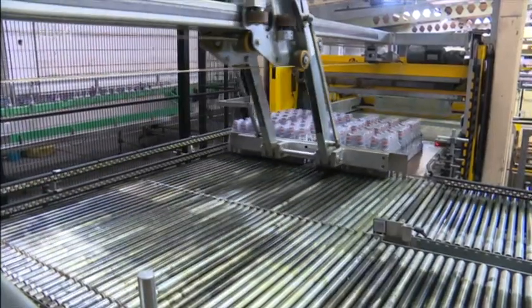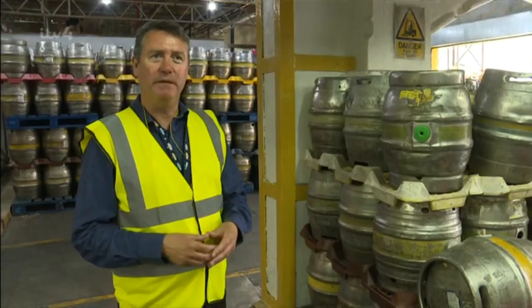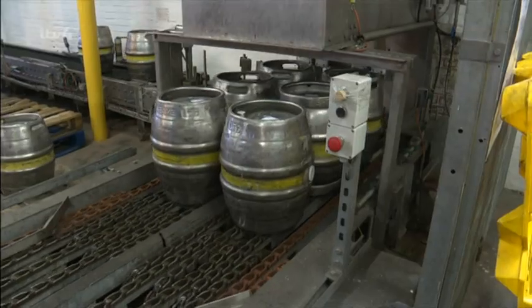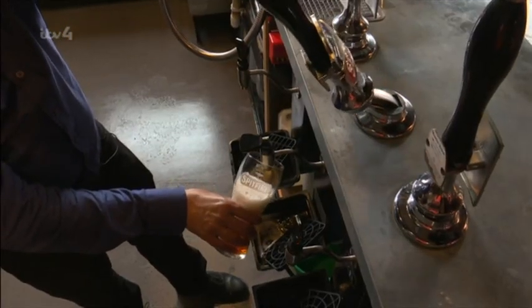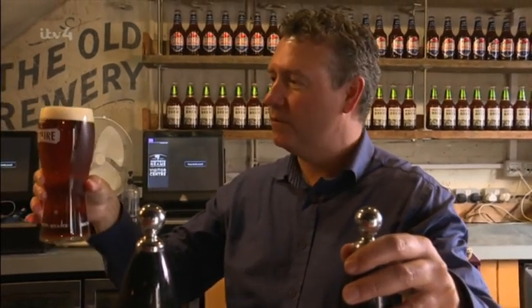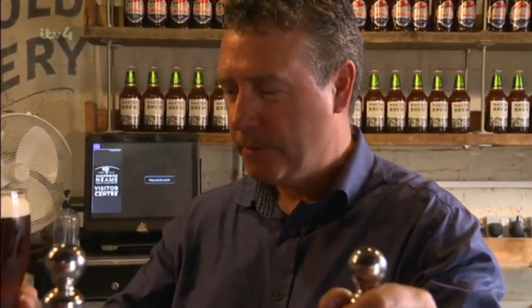Across the way, beer destined for pubs is pumped into stainless steel casks to be pulled by a hand pump at the pub. Cask beer is the more traditional form — unfiltered, it conditions itself in the cask down in the pub cellar, ending up as a bright product. All that's left to do is the taste test: a nice creamy head, with hop flavours coming through. That looks just about a perfect pint. Spot on. Cheers.